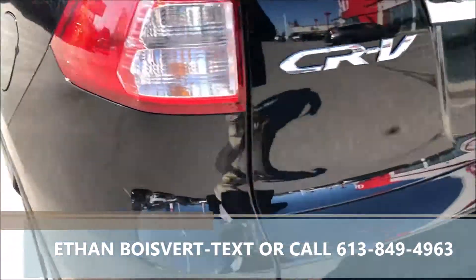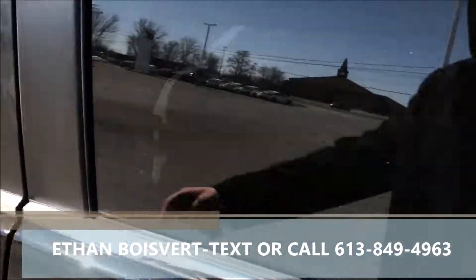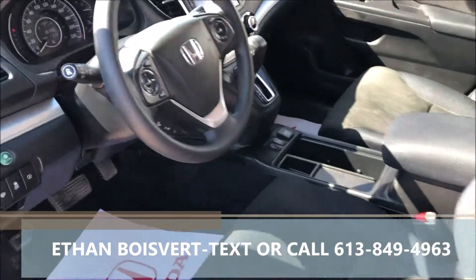Nice black exterior, black fabric interior, nice alloy wheels on the EX, power driver seat, sunroof, blind spot camera, touch screen, push button start. Wipers even de-ice themselves.